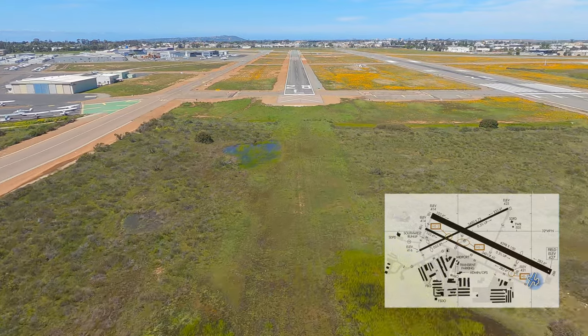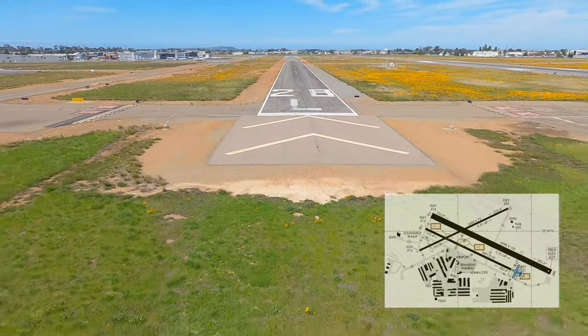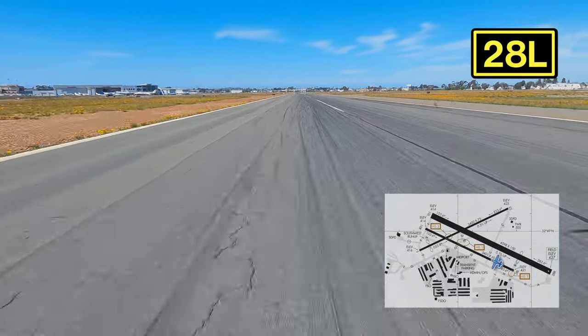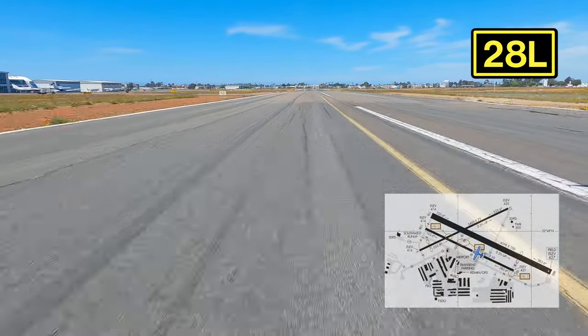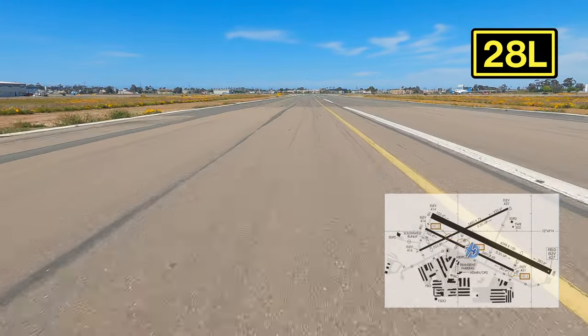My first time coming to Montgomery was actually during my IFR training. We were doing the ILS for 28R, and while doing the approach — which, if anyone who's ever done IFR knows, is nerve-wracking — there goes my CFI and wife looking to their right and seeing an F-22. It took everything in me and I had to take off my foggles to look.